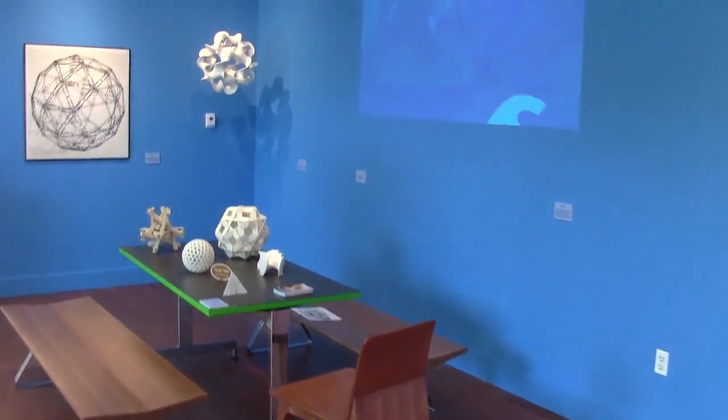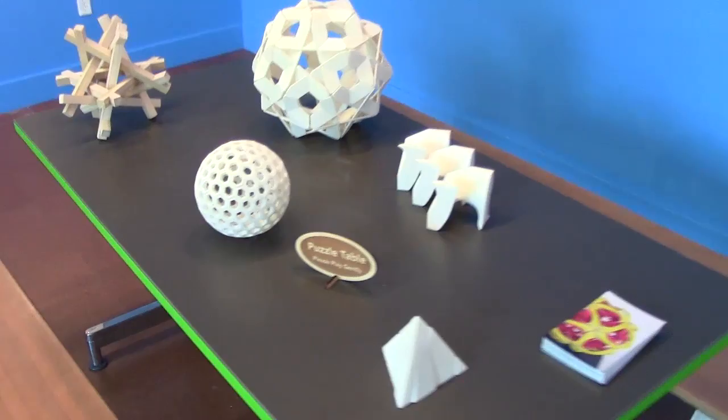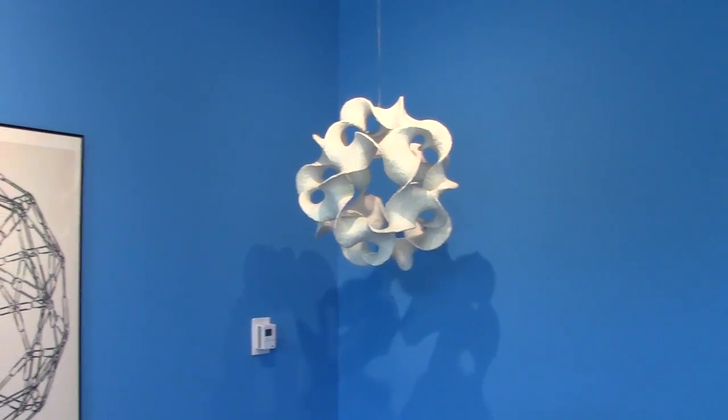A couple more 3D printed models. And back here there's a video wall — the screen fell down that moment but they're going to put it back up. And a table of puzzles. These are five different puzzles that you can take apart and put back together, ranging from fairly easy to quite challenging. This is Battered Moonlight — again I love the way the shadows move.